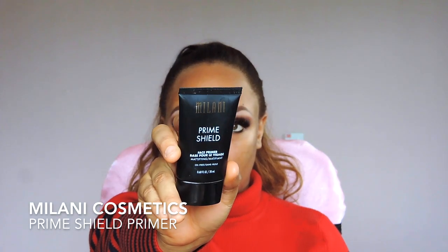To prime my face I'm going to be using the Milani Prime Shield. I've been loving using this primer.